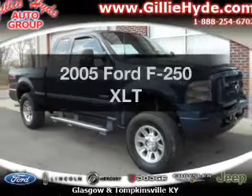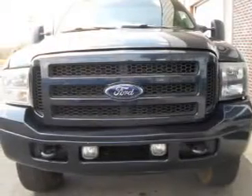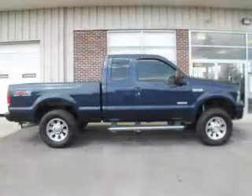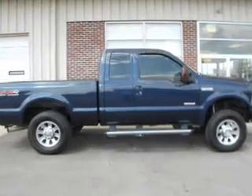Get noticed in this 2005 Ford F-250. Travel the roads in style and comfort in this great vehicle. With a powerful 8-cylinder engine, the powertrain includes 4-wheel drive, driven by a 5-speed automatic transmission.